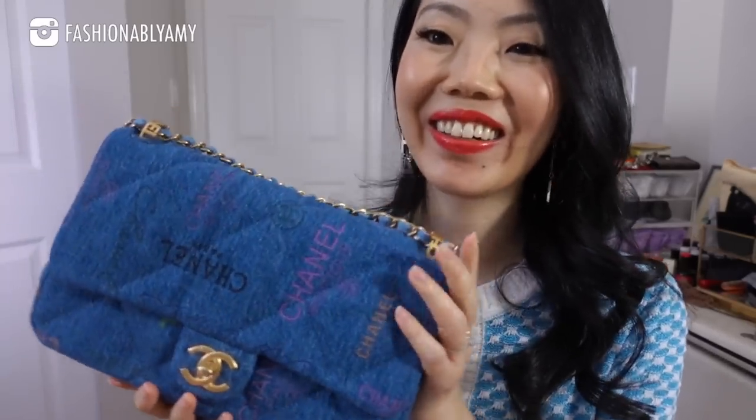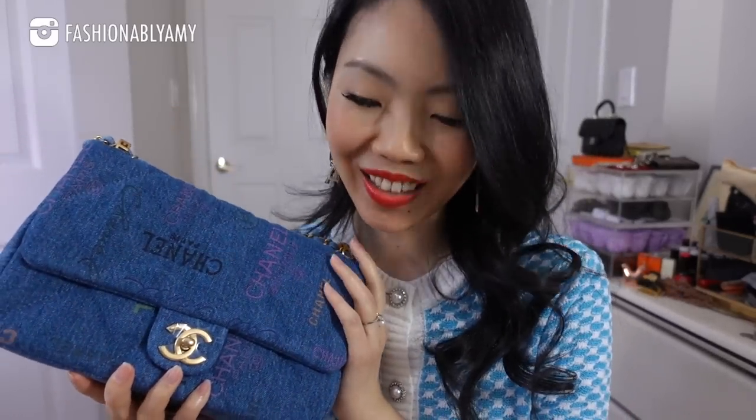Am I ready? I totally did not think I would get it or that I would buy this, and I've never tried it on. Oh, cute! Okay, so this is the 22P Chanel spring/summer Act One collection denim handbag.